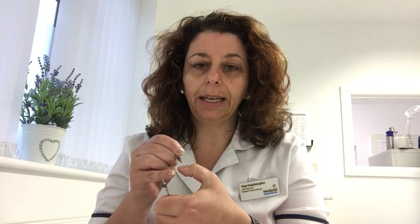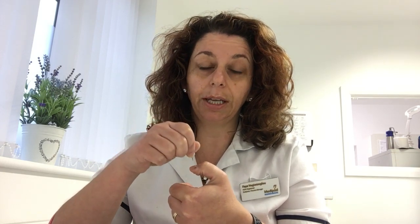Today we did fenestration of the nail. Basically, this is a procedure that we do at Medipod Clinics — that I do personally — where we use these two little instruments and we drill a little pocket on the top of the nail, and then we open up that pocket into a tiny little hole.